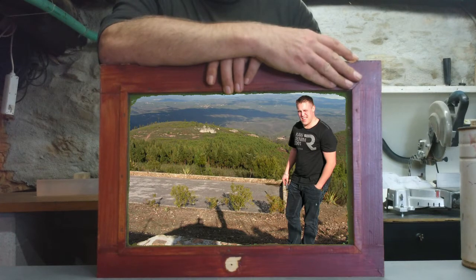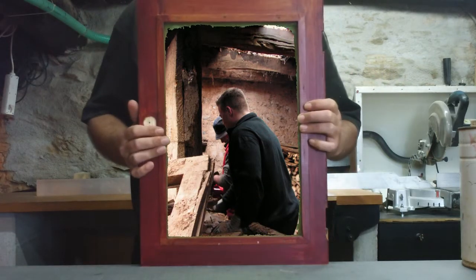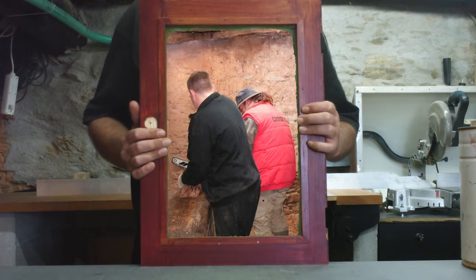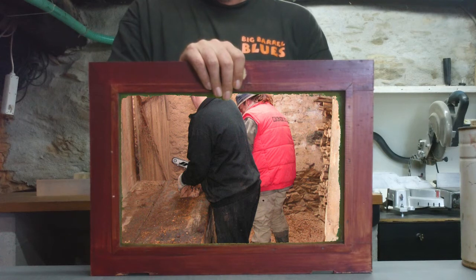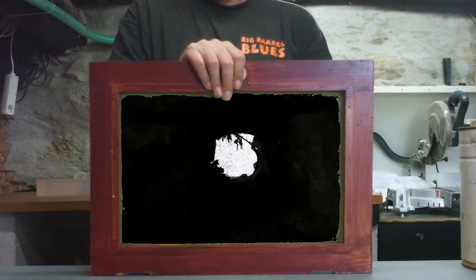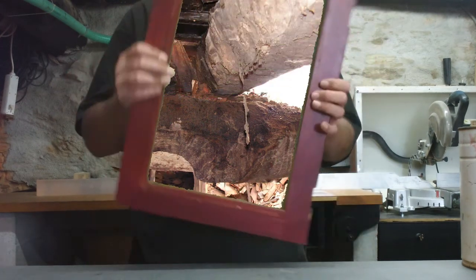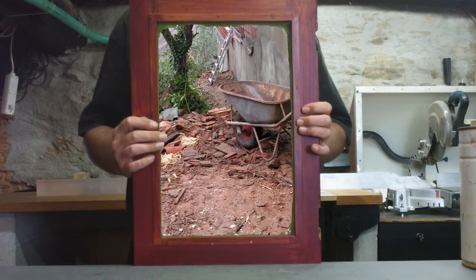There he was — our friend from the Netherlands to help us out, just for a week or so. We soon found out that it's a big advantage to be 21, big and strong. Had we thought of making a hole in the wall to get everything into the backyard? He asked. We had thought about it, but making a hole you can go through with a wheelbarrow in a 70-centimeter-thick wall of stones — well, it seemed mad. But we were thinking about it, just thinking.